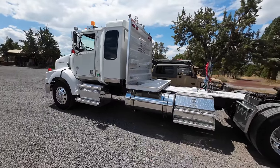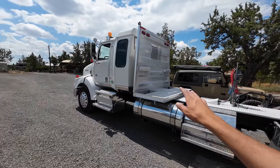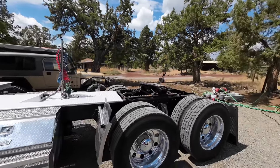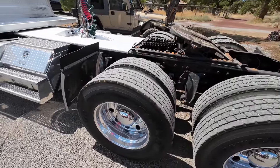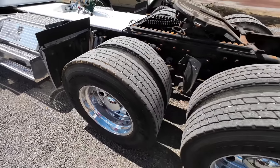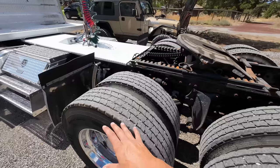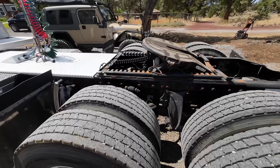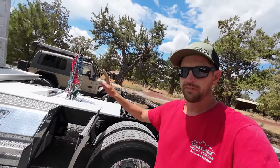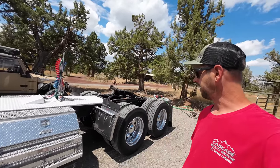Luckily for me, when I got there the truck Steve described to me was the exact truck sitting there — nothing more, nothing less. He didn't hype it up, he didn't understate it. This is exactly what I was expecting, right down to every little tire and detail. I could hook a trailer to this thing right now and go to work. The tires on one axle will need to be replaced before winter — they're plenty good for now, but the other axle has much newer tires. Other than that, hook a trailer and go.